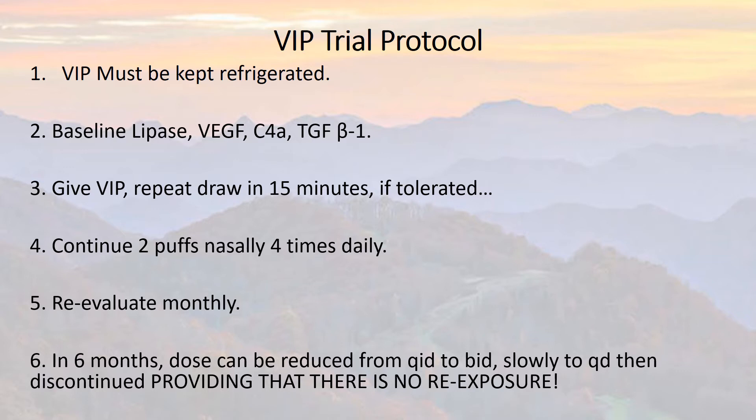If there is re-exposure, you're back to square one. You've got to stop, look all over, find out where the problem is, what happened, and how you can get away from it. Use the cholestyramine, use Welchol, use whatever else is necessary depending on what your doctor tells you, and just be patient. This disease will kill you if you don't do everything exactly right, and it will certainly get your attention by making you suffer.